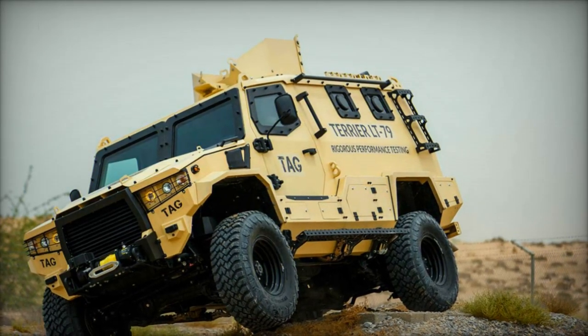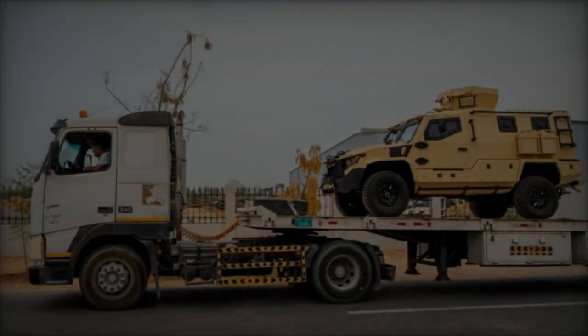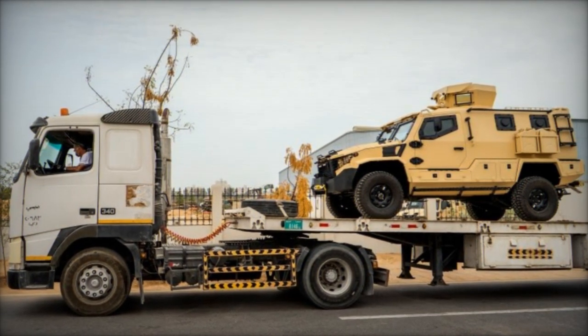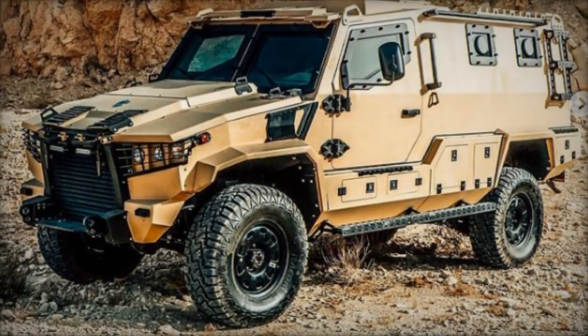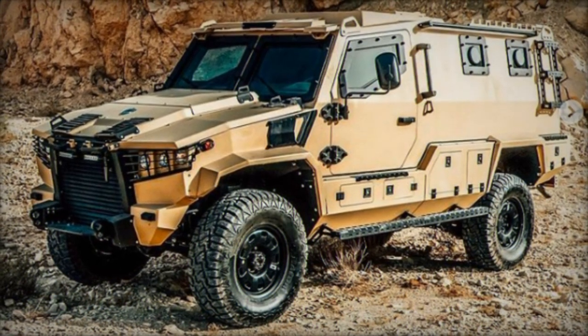France LB, the acting commander-in-chief of the PNH, alongside members of the high command, welcomed the vehicles at Toussaint Louverture International Airport. The presence of the United States Ambassador to Haiti, Denis Bruce Hankins, underscored the significance of this aid package, facilitated through the Bureau of International Narcotics and Law Enforcement Affairs, INL.